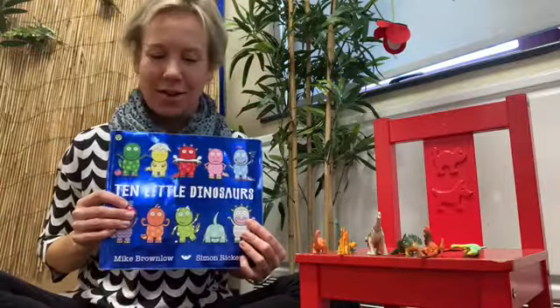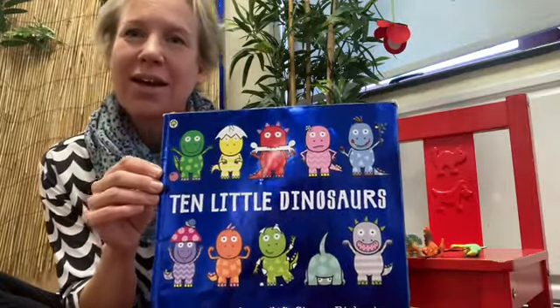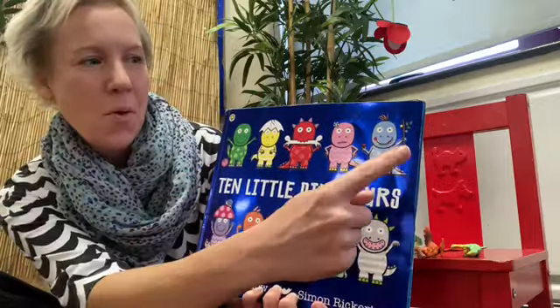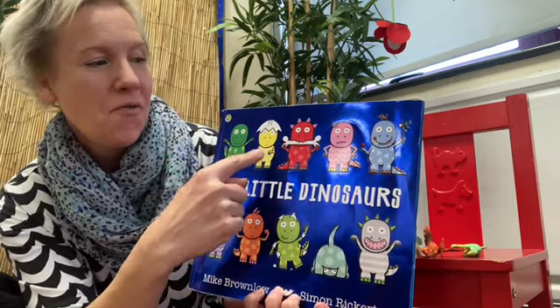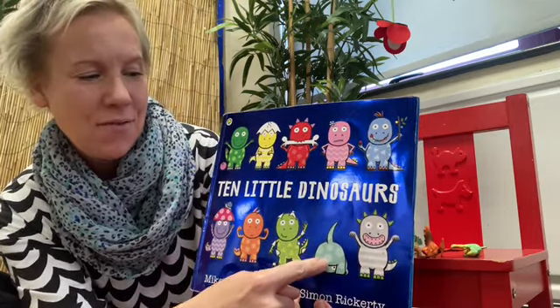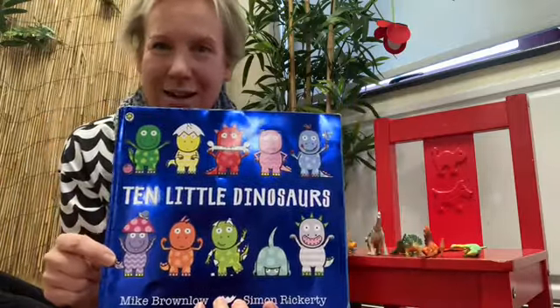Well, our story today has got ten dinosaurs. Can you see them all here? Shall we check again and see if there are ten dinosaurs? One, two, three, four, five, six, seven, eight, nine, ten. Ten dinosaurs!